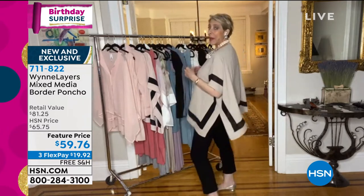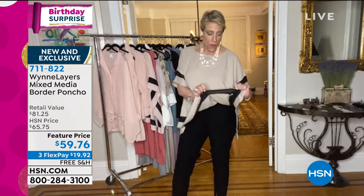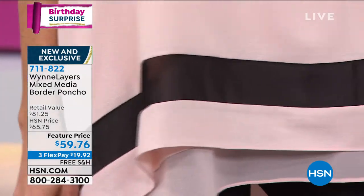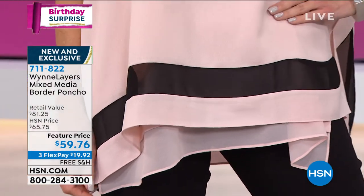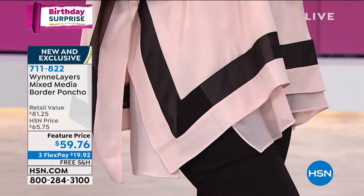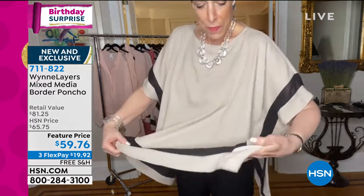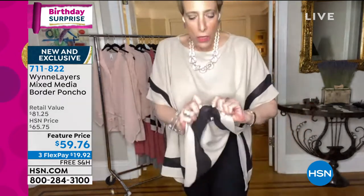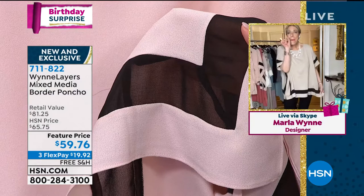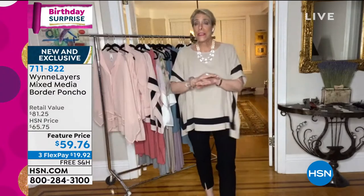This is so light and cool and airy and easy, and yet there is something very glamorous about it because of this border. The border is actually chiffon — it's inset with chiffon. That's a lot of work. Think about what we had to do to make this piece. Do you see that there's no mitered seam here? We literally had to cut this outer piece, sew it all together, and then sew the top piece into it.